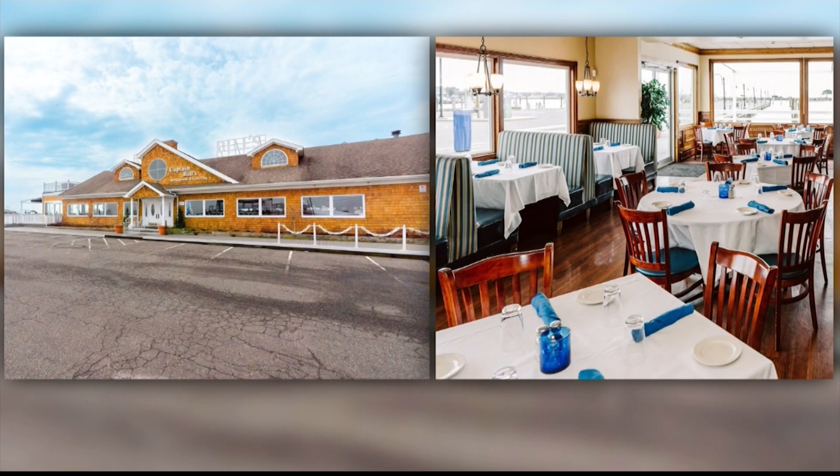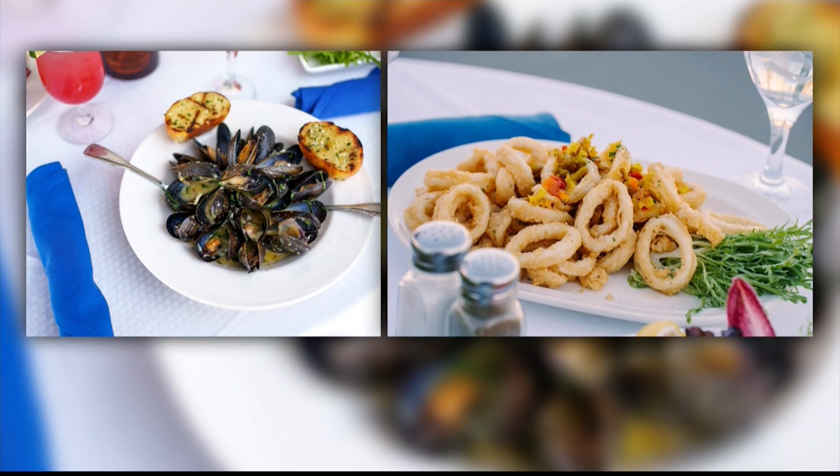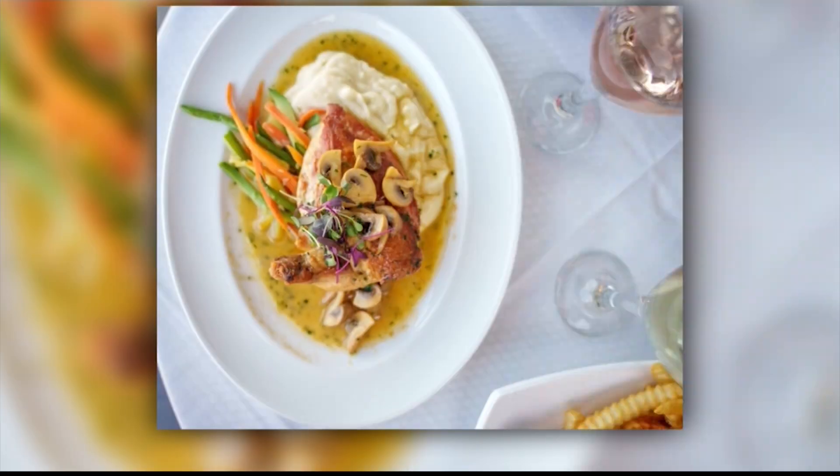On their restaurant week menu you will find flavorful mussels or a savory calamari appetizer dish. For that entree, their roast chicken breast comes with mushrooms and truffle butter. Delicious.